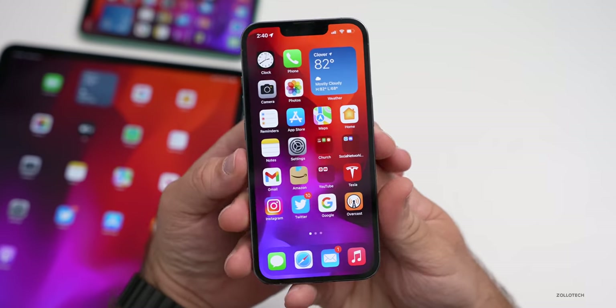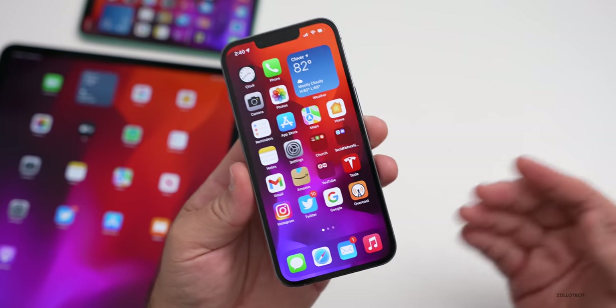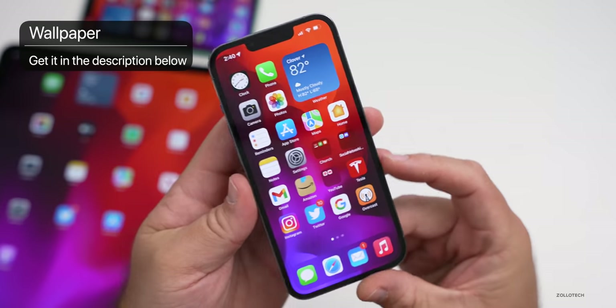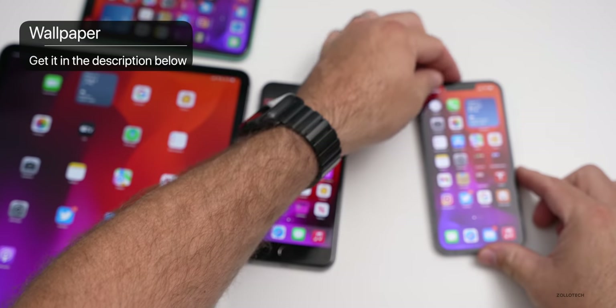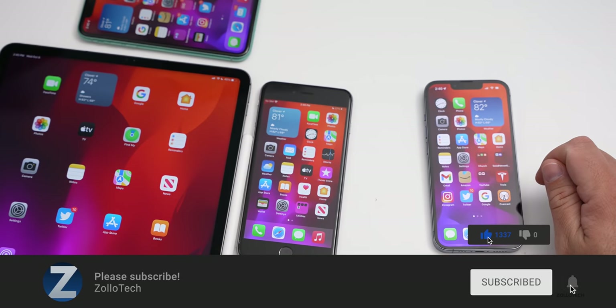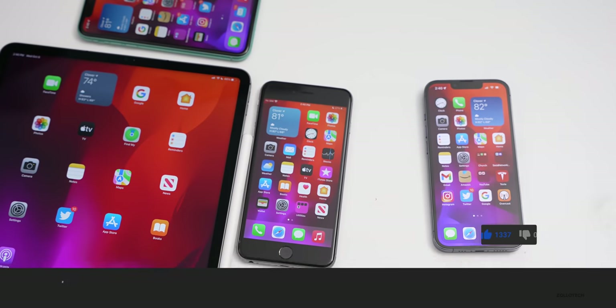That's everything for iOS 15.1 beta 3. If you found anything else, let me know in the comments below. The wallpaper will be linked in the description as usual. If you haven't subscribed already, please subscribe, and if you enjoyed the video, give it a like. As always, thanks for watching — this is Aaron, I'll see you next time.